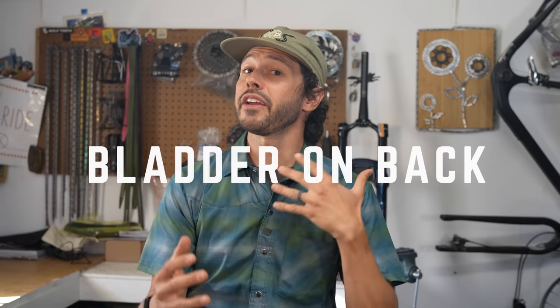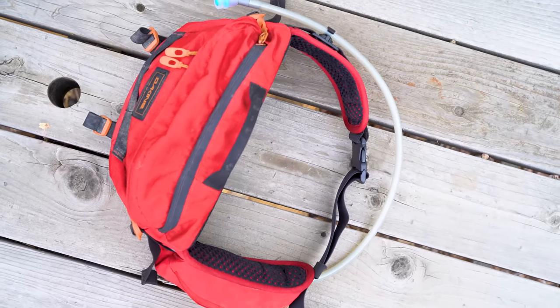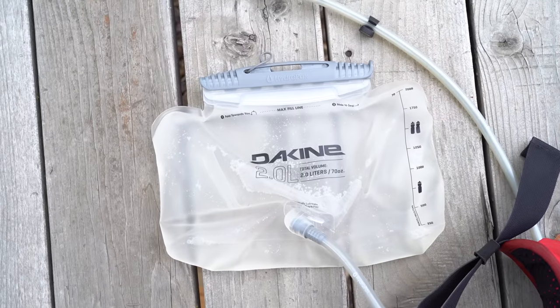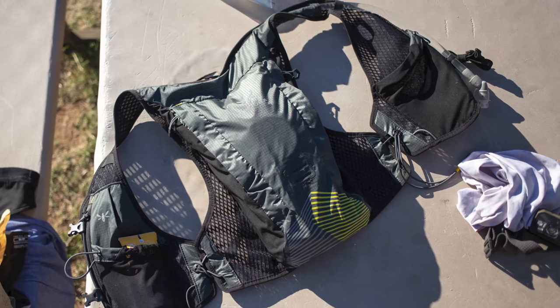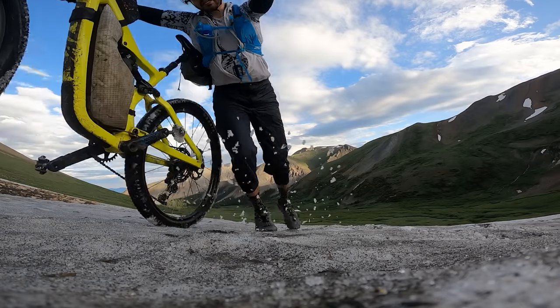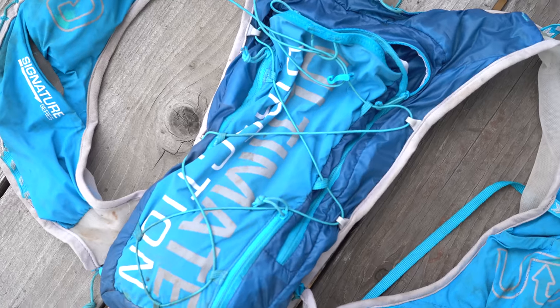Last but certainly not least, carrying bladders on your body in a hip pack or backpack is probably one of the easiest systems, as many of you already have a backpack or hip pack hydration system. These typically allow one and a half, two, or three liters of water storage, conveniently stored off your bike and on your body, which is helpful for smaller bikes or shorter riders. But because the weight is on your back, that means more pressure on your butt, and that isn't always comfortable. Water is not light — one liter is one kilogram or 2.2 pounds, so three liters adds up quickly. This is why I stopped using this method.